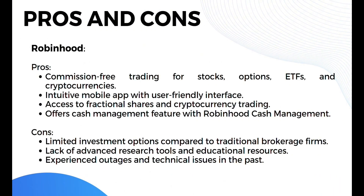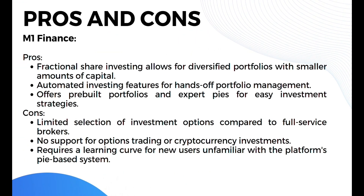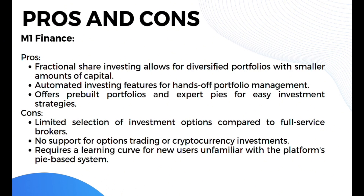Moving on to pros and cons — the pros of Robinhood include commission-free trading for stocks, options, ETFs, and cryptocurrencies, a user-friendly mobile app interface, access to fractional shares and cryptocurrency trading, and a cash management feature. The cons include limited investment options compared to traditional brokerage firms, lack of advanced research tools and educational resources, and past outages and technical issues. The pros of M1 Finance include fractional share investing for diversified portfolios with smaller capital, automated investing for hands-off portfolio management, and pre-built portfolios and expert pies. The cons include limited investment options, no support for options or cryptocurrency trading, and a learning curve for new users unfamiliar with the platform's pie-based system.